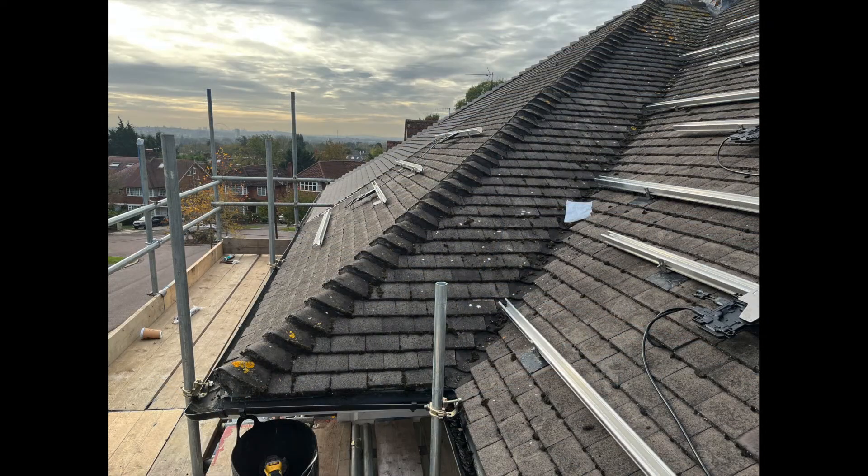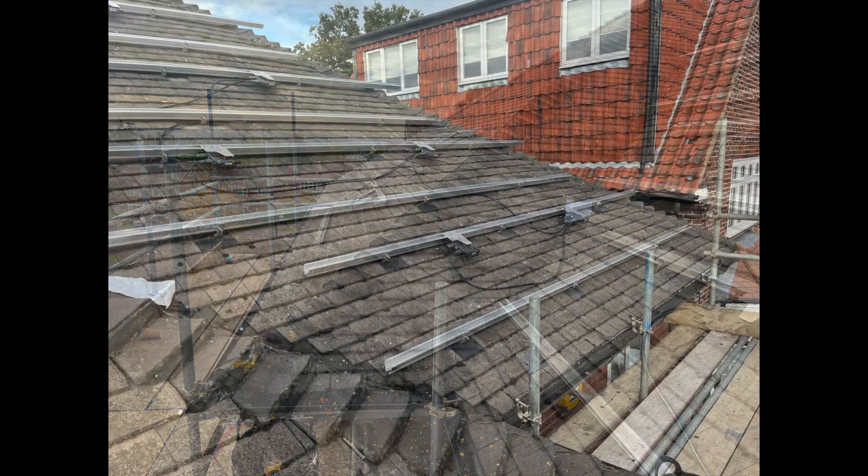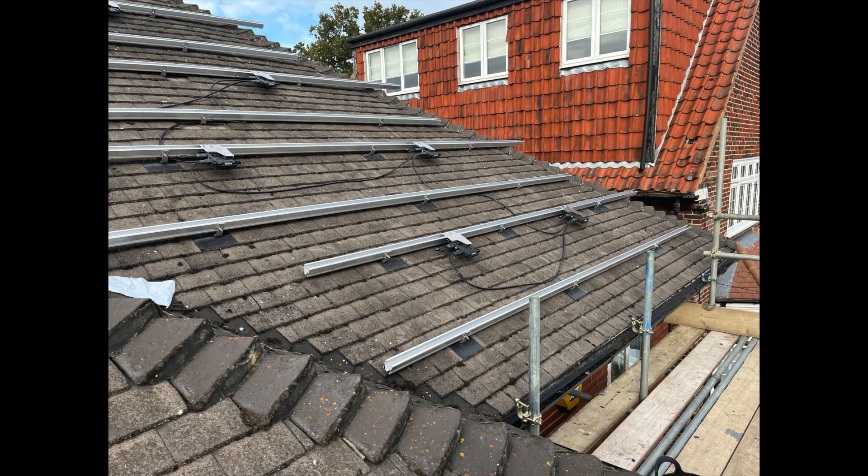Here's another angle of the roof. Looking straight ahead is the smaller portion where just two panels will be fitted. If you look closely on the horizon in the distance you can see the arch of Wembley Stadium just touching one of the scaffolding poles. And here's the main portion of the front roof from the other side — all the rails are there, microinverters fitted, cables connected. Next step is literally to put the panels in place.